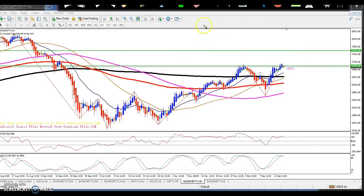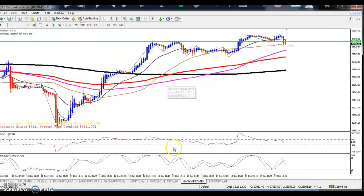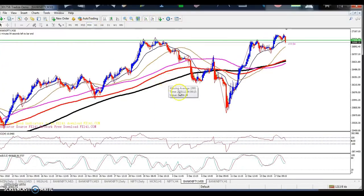That was the four-hour view. Now on the 15-minute chart, I am getting one confirmation signal here.